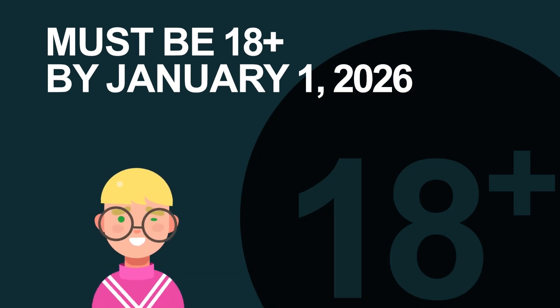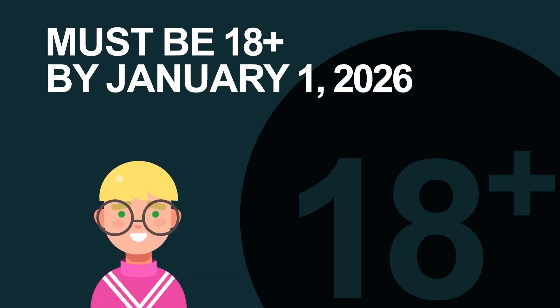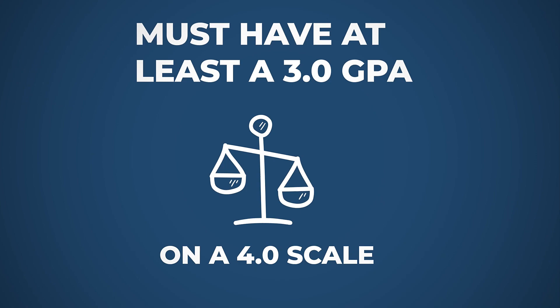You must be 18 years or older by January 1, 2026. You must have at least a 3.0 cumulative GPA on a 4.0 scale.